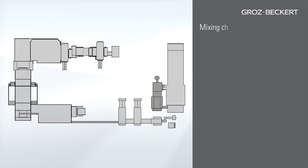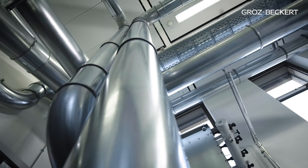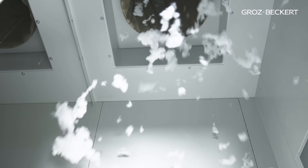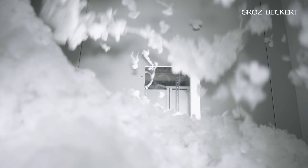The fiber flocks are now fed to the mixing chamber via a pipeline system. Here, fibers of different types and cross sections, as well as different colors, fineness and lengths, are all homogeneously mixed.